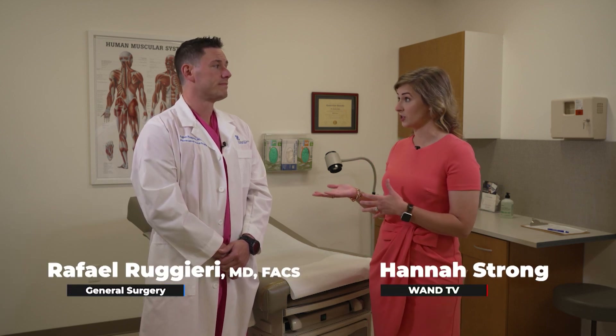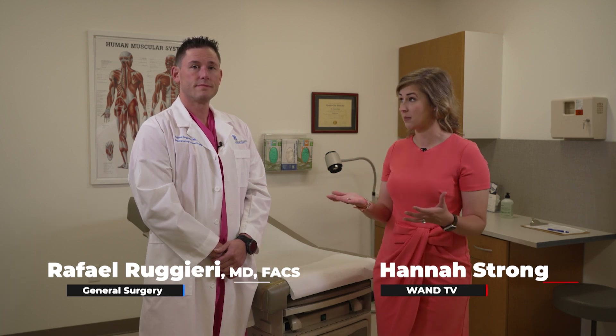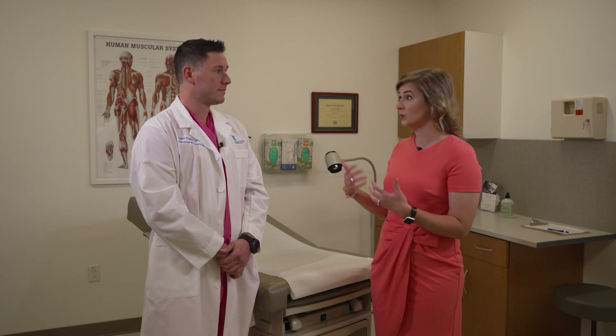Hello, I'm Hannah Strong here for today's Christie Clinic Medical Minute. We're joined today by Dr. Ruggieri, who's a general surgeon, talking today about appendectomies, one of the most common procedures that happen here. Can you tell us why someone needs an appendectomy? What are they experiencing?